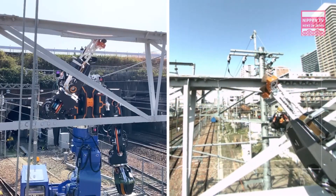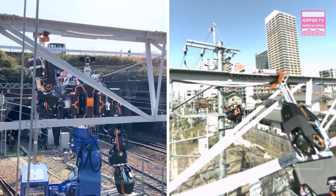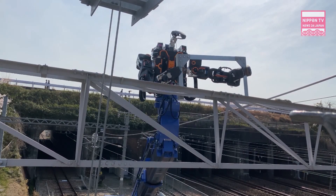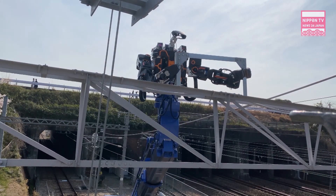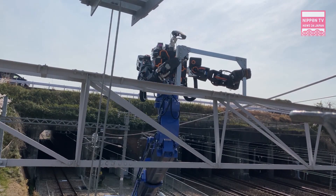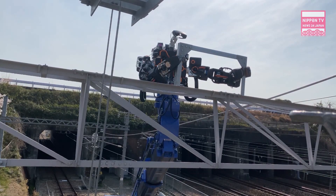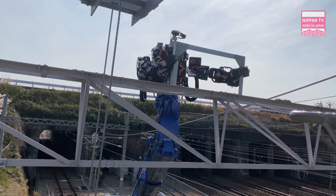West Japan Railway is utilizing the robot for tasks such as painting around power lines and trimming branches that extend onto the tracks, and it aims to further expand its range of applications in the future. It was built on the basis of the prototype Zero Human Machine version 2.0 with the cooperation of companies such as Man Machine Synergy Effectors.